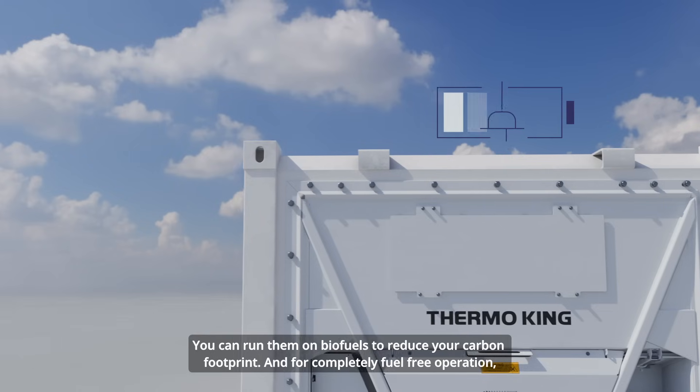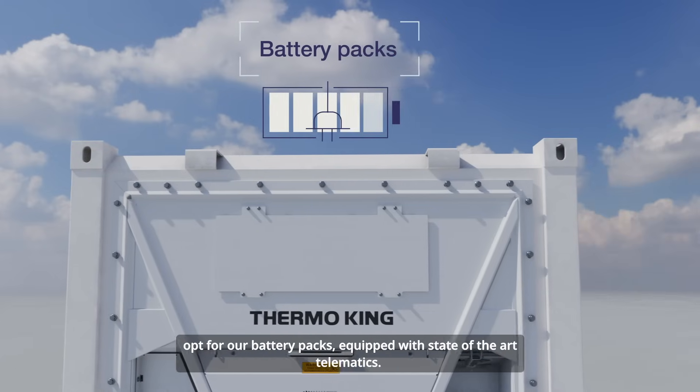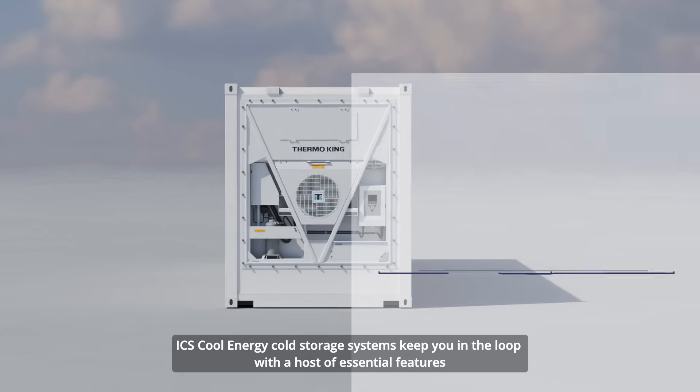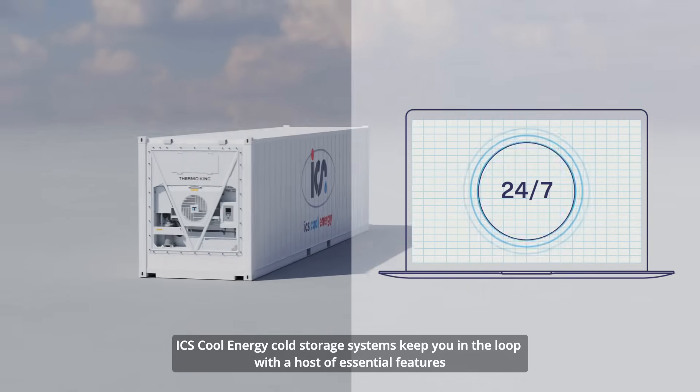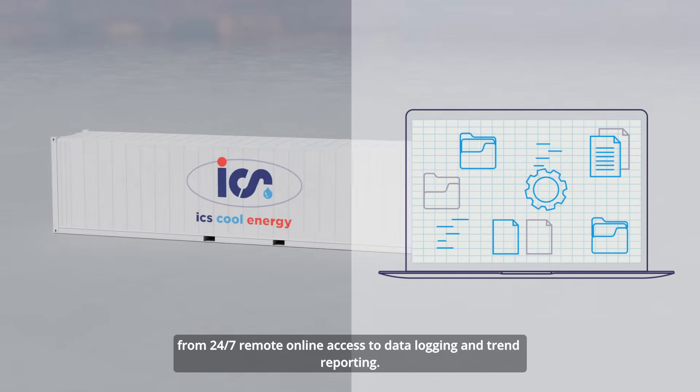And for completely fuel-free operation, opt for our battery packs equipped with state-of-the-art telematics. ICS Cool Energy cold storage systems keep you in the loop with a host of essential features, from 24/7 remote online access to data logging and trend reporting.